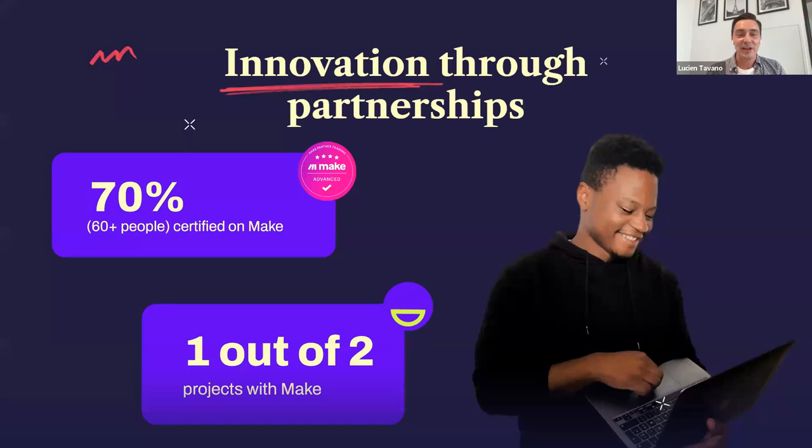Just to conclude on our profile: we have about 60-plus people in the company at Allegria Group, all divisions combined. About 70% of the people are certified on Make — we really eat our own dog food, as the expression says. We use Make for most of our projects, so this is really one of our main tools at Allegria.